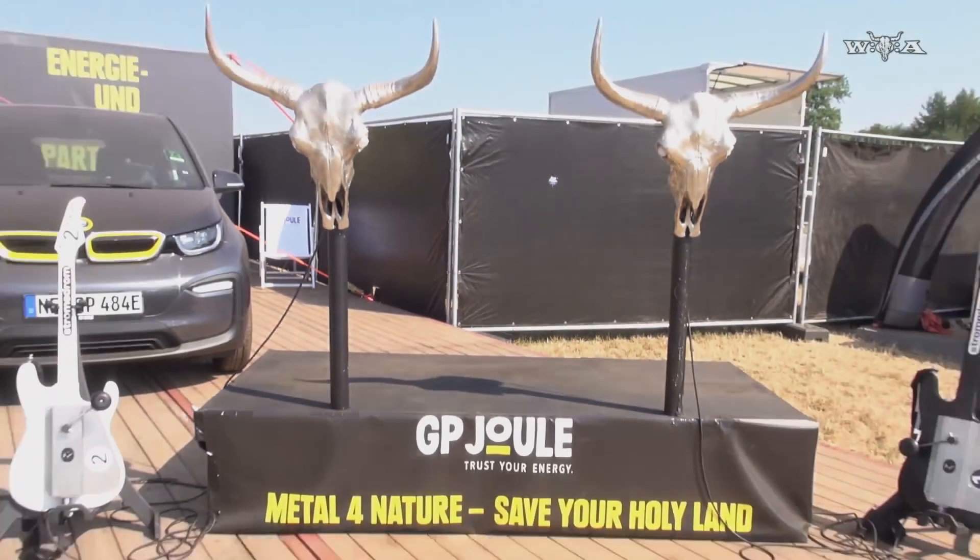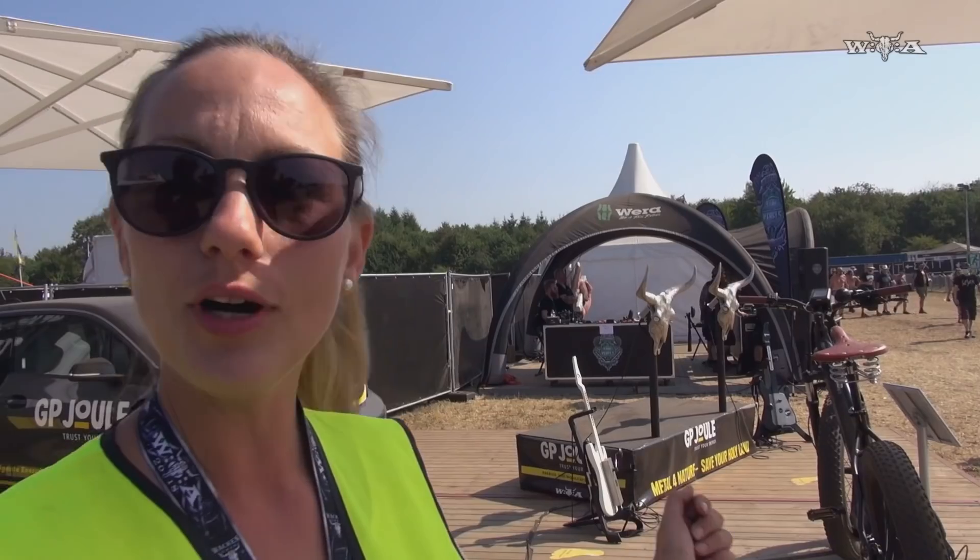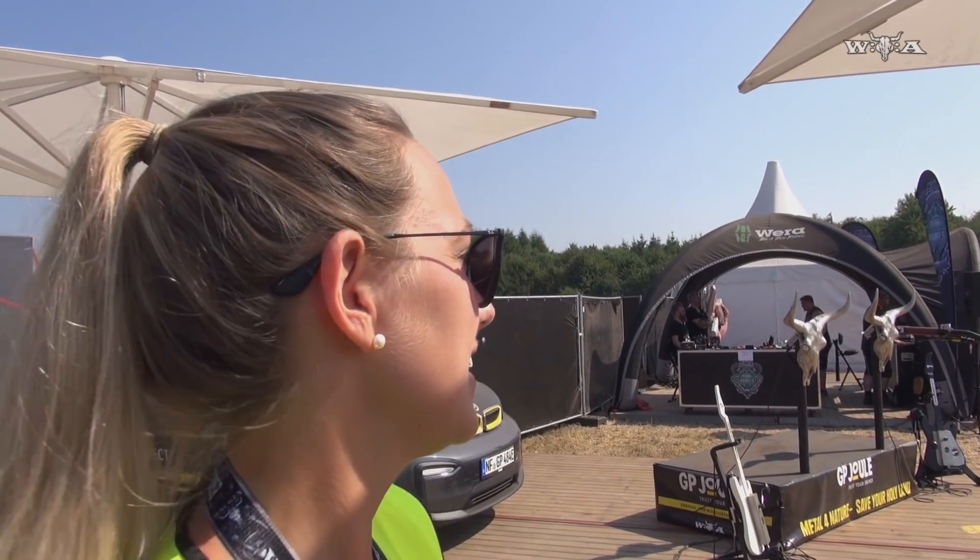Wir haben ganz viele PV-Module, wir haben ganz viele Fun-Geräte. Unter anderem kann man mit Gitarren Strom erzeugen, indem man kurbelt, und dann sieht man das, indem die Augen anfangen zu leuchten von den Bullköpfen und Rauch rauskommt.